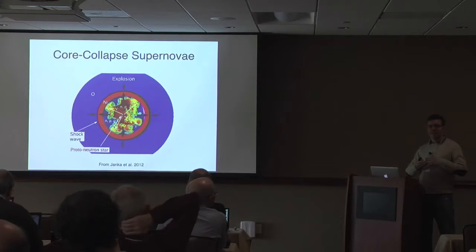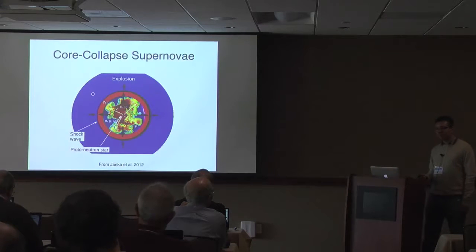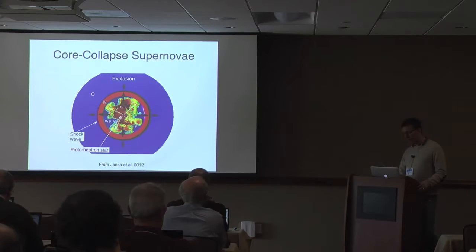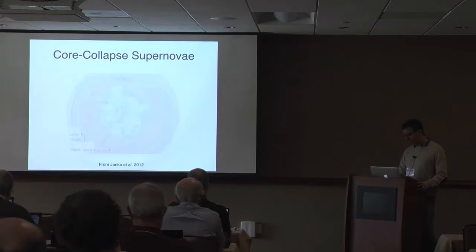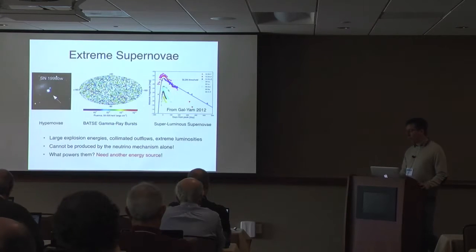When the shock revives it starts to expand outward, and as it does so it synthesizes radioactive elements like nickel. The radioactive decay of these elements then powers the supernova electromagnetic emission that we observe with our telescopes. Eventually this energy is enough to unbind the outer envelope of the star — these are the garden variety, general type II supernovae.